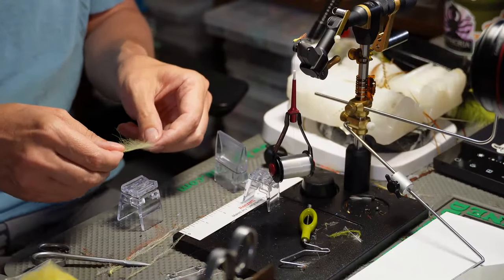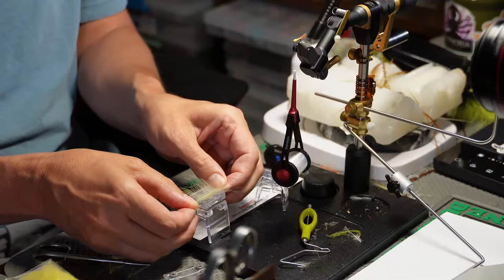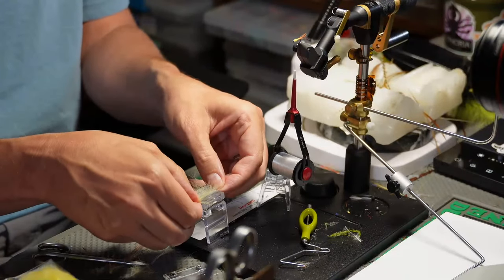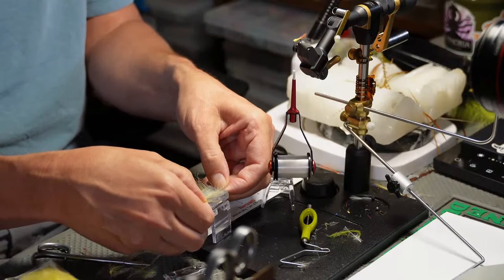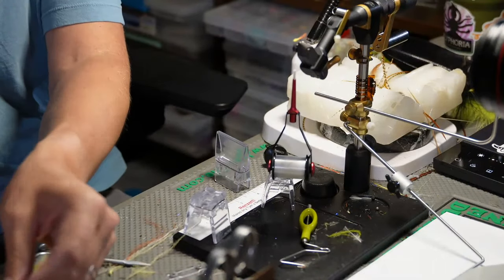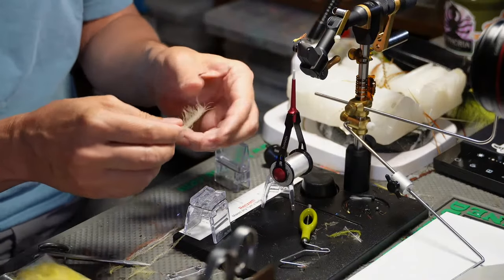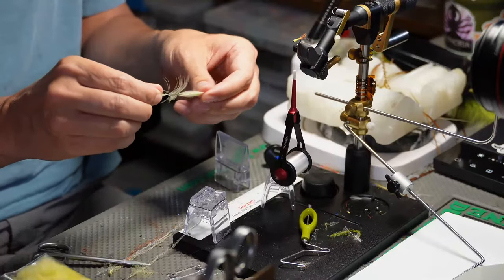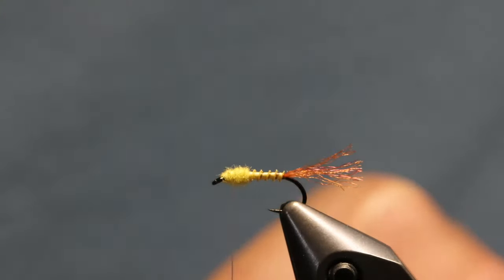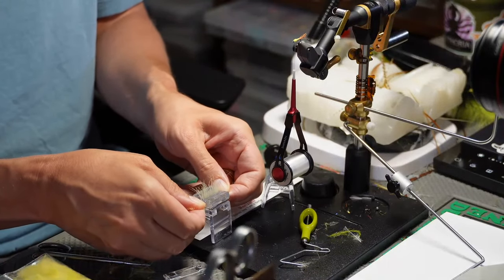Take your feather - I got a really nice one - and stroke all the fibers backwards so they go perpendicular to the stem. Take the CDC feather, push it down into the Petijean clip and pull until you hear that little clip. Then take your scissors, cut the tips off and cut the butt off. We've got a nicely prepared clump, then clip it down in the Swiss clip.